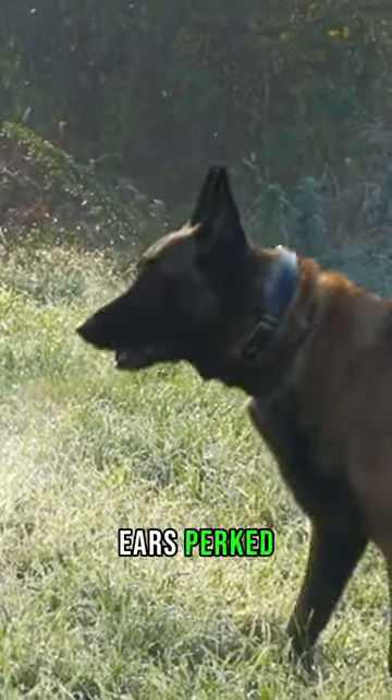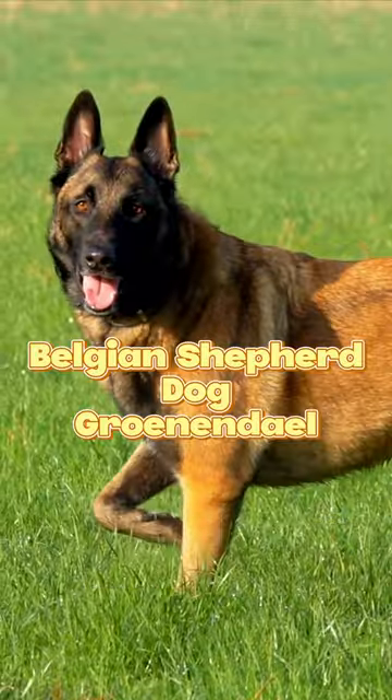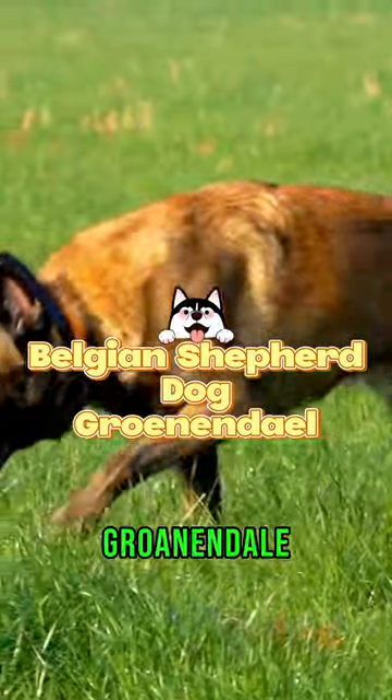Whiskers twitching, ears perked, welcome to Pets Facts. Today, we're diving deep into the world of the Belgian Shepherd dog, Groenendael.